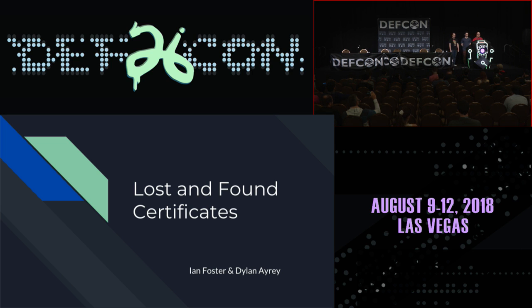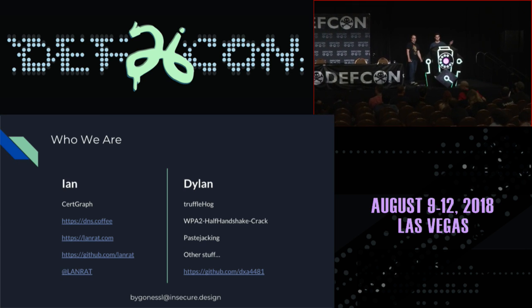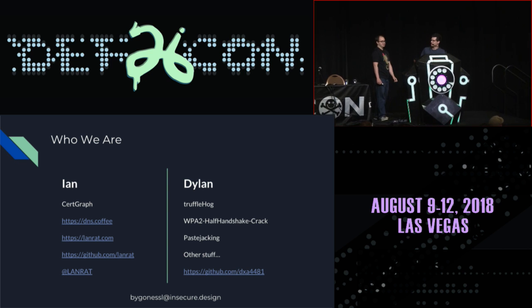A warm DEF CON welcome for Ian Foster and Dylan Avery. As a quick introduction, this is Ian, a motorcycle hobbyist and DNS nerd, and this is Dylan, an electrical bike enthusiast and cat owner.